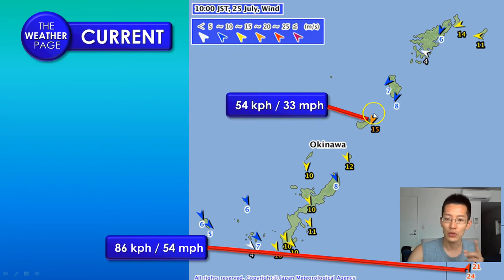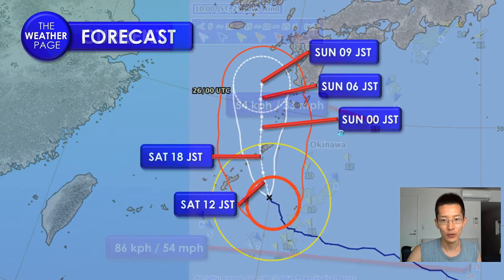As we continue on through, we'll see those winds switch around. I do want to point out that Daito-jima is seeing winds as high as 86 kilometers per hour — that's equivalent to 54 mile-per-hour winds. So we can definitely see those winds starting to pick up even more as we go throughout the afternoon and evening hours.